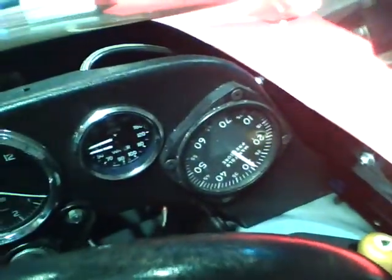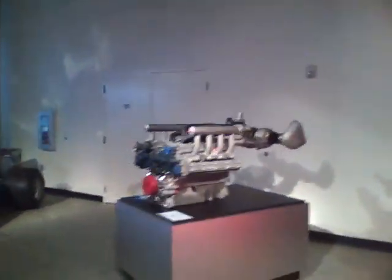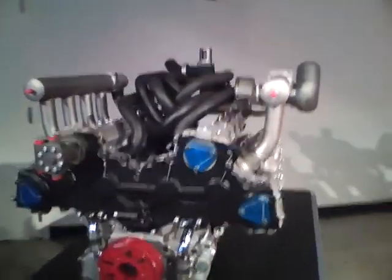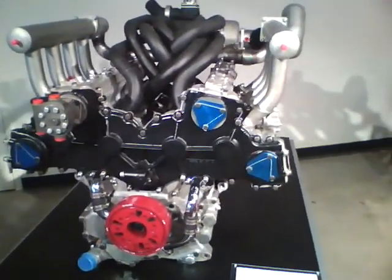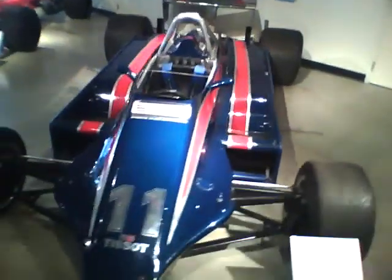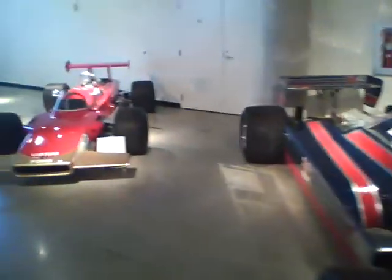It's got a manifold pressure gauge — that looks like aircraft equipment to me. Here's a Ford engine, turbocharged for F1. It's a 2.6 liter, makes 700 horsepower. Here's another Lotus F1 car.